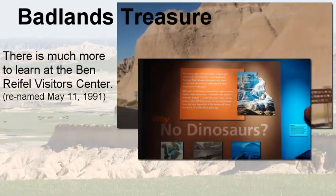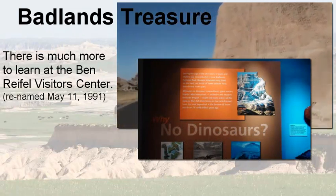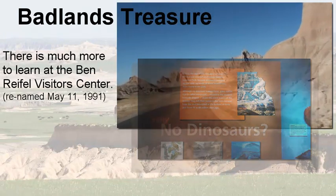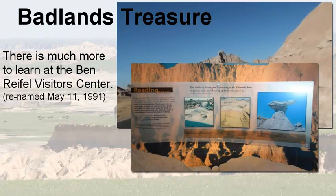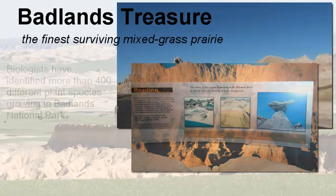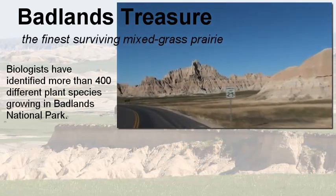As you drive through the park, you're going to come to the Ben Reifel Visitor Center. You have to stop at the Visitor Center, where you'll find further explanation of the layers, the fossils, and the plants and animals that are found in the Badlands.